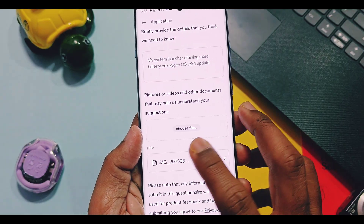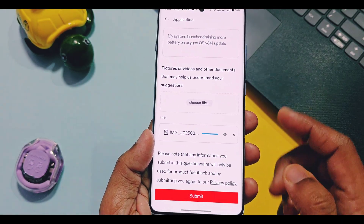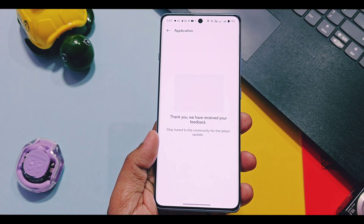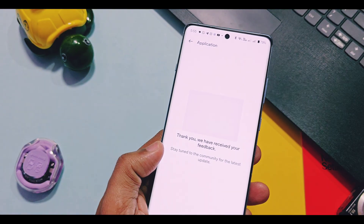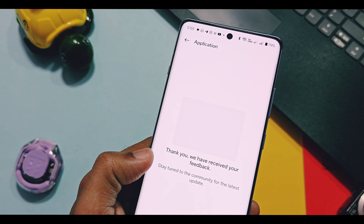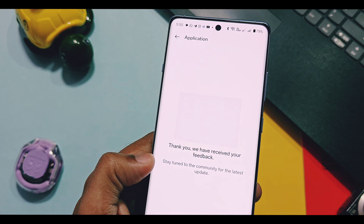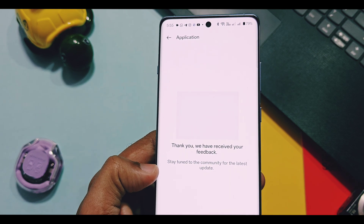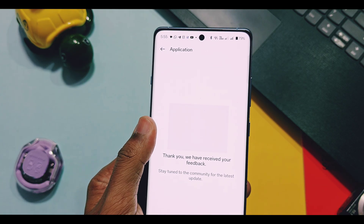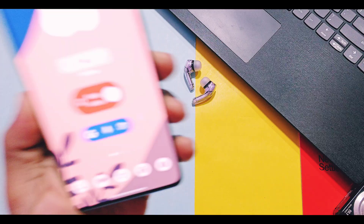The issue will be submitted to OnePlus and they will try to get back to you once they have a possible fix. If you are facing battery drain, you can also follow some battery-saving tips in the iCard video. Reporting feedback and bugs is the best way to get solutions, so I recommend all OnePlus users to report as much as possible so OnePlus will take action, especially for battery drain in new OxygenOS updates.